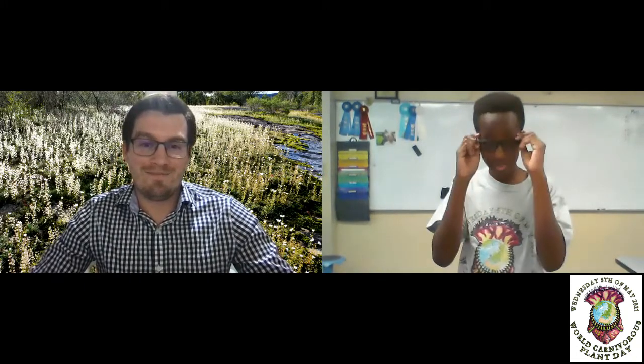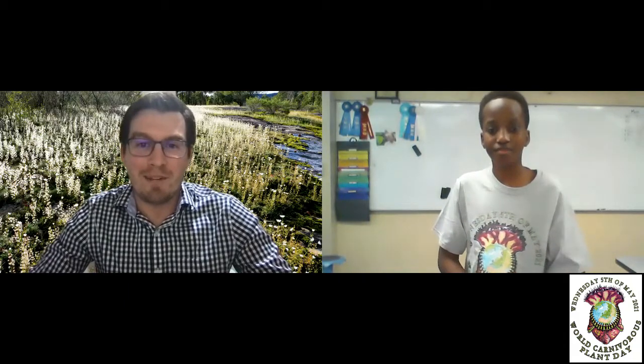Thank you. Thank you for celebrating World Carnivorous Plant Day with us. You too, Oliver. Hope you guys have a wonderful World Carnivorous Plant Day.